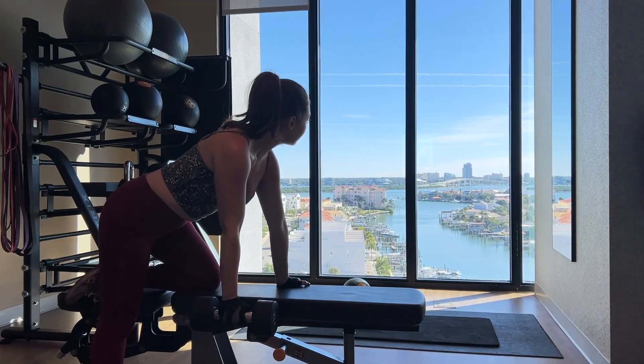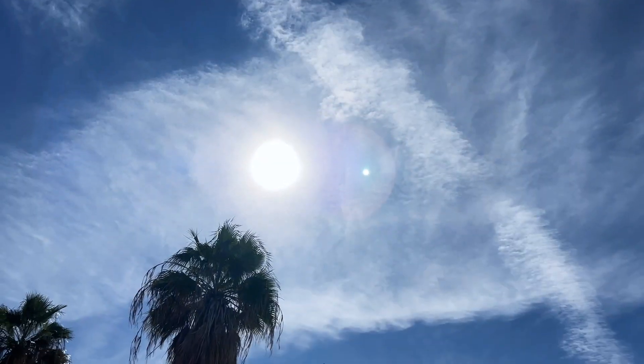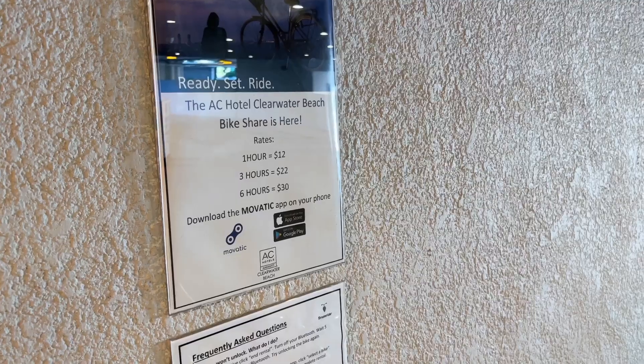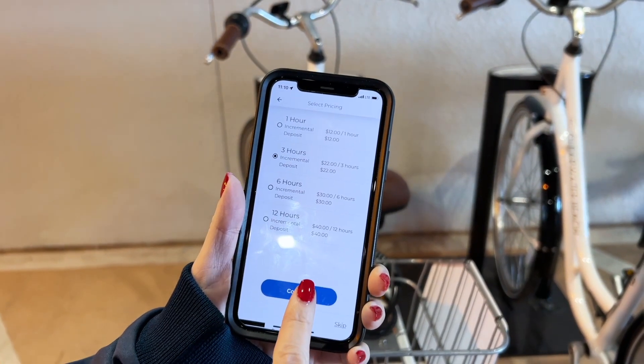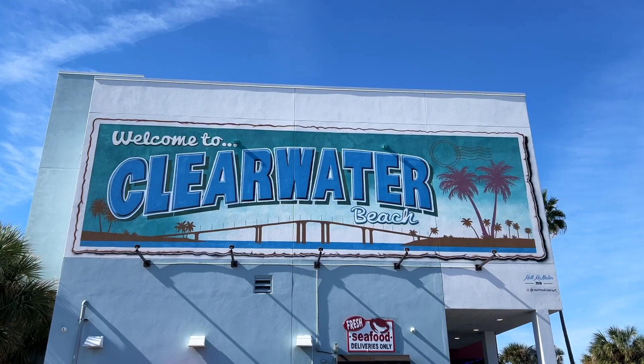After breakfast, head up to the gym to work out in the fully equipped gym with an incredible view, or head outside for your workout by renting a bike they have available on property. Once you download the Movatic app, it is really easy to use — just set the length of how long you want to ride, choose your bike, and you're ready to go explore Clearwater Beach.